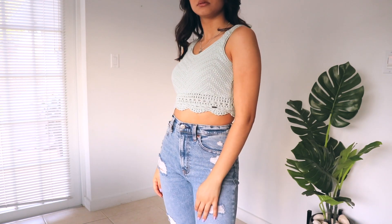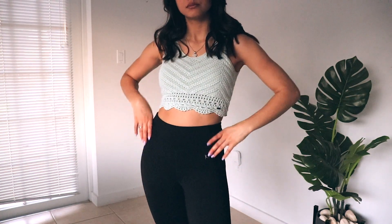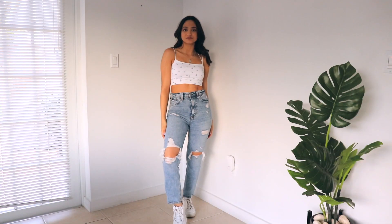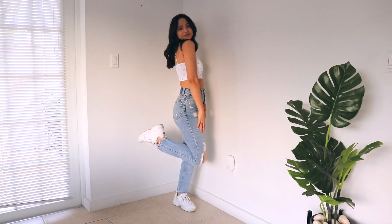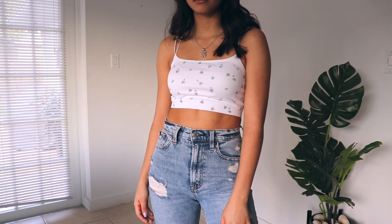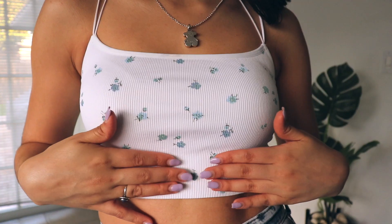My favorite color is green, so when I saw this top I fell in love. You can also pair this with leggings — it's a really cute lounge outfit too. Another top from Hollister: this one is so springy, I love how bright it is and the blue flower detail in the front. The back is very comfortable and I love it.